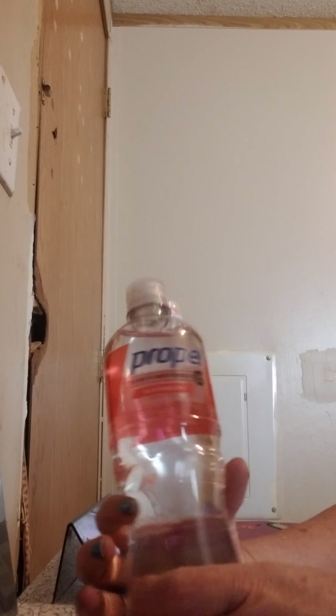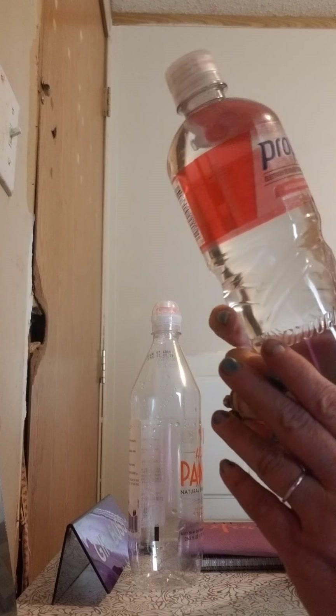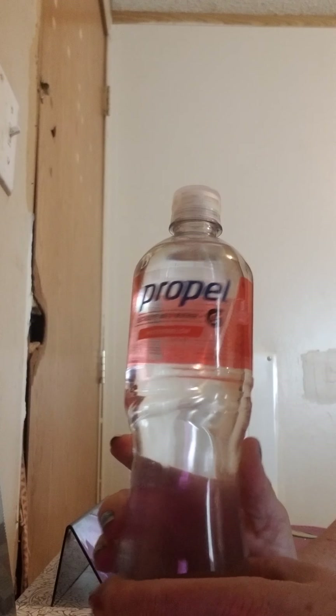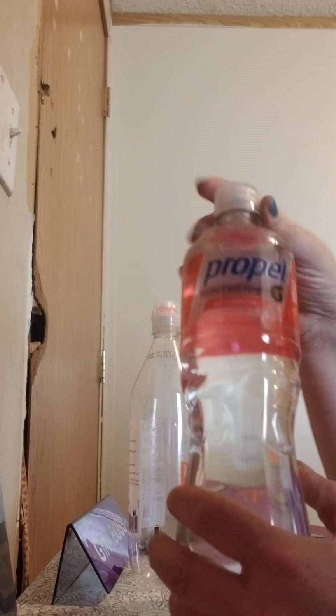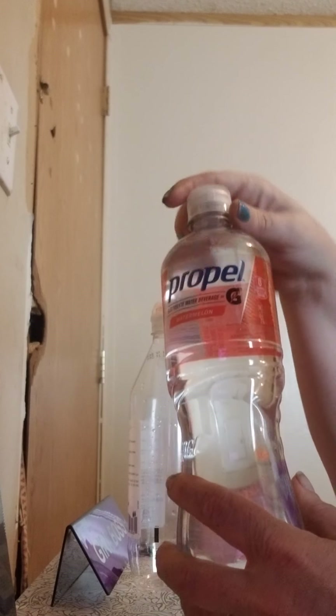Next, I got the Propel Watermelon Flavored Water. This one is 24 fluid ounces. I like the taste of this too — this is another good one. I ended up buying two of these.